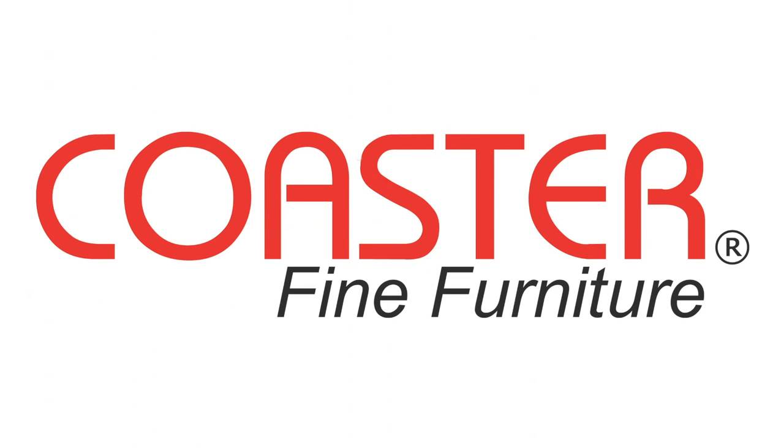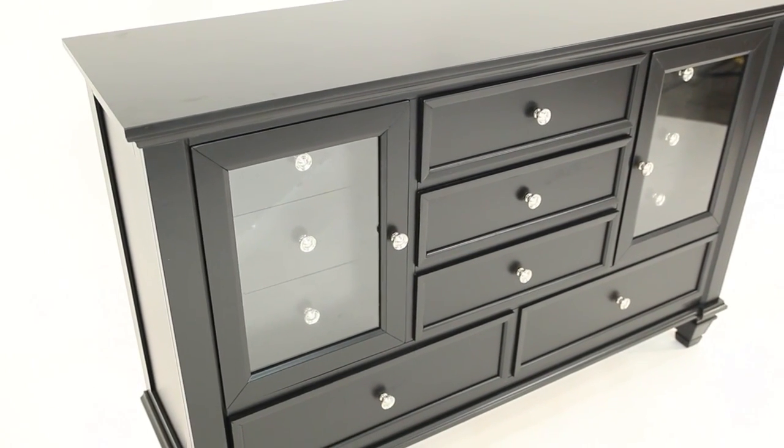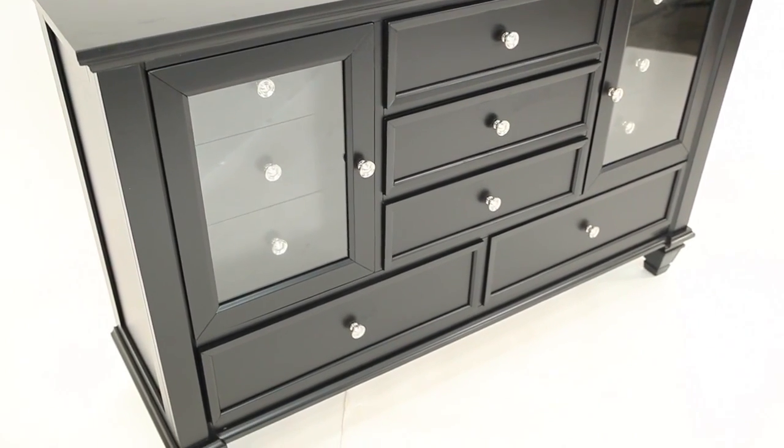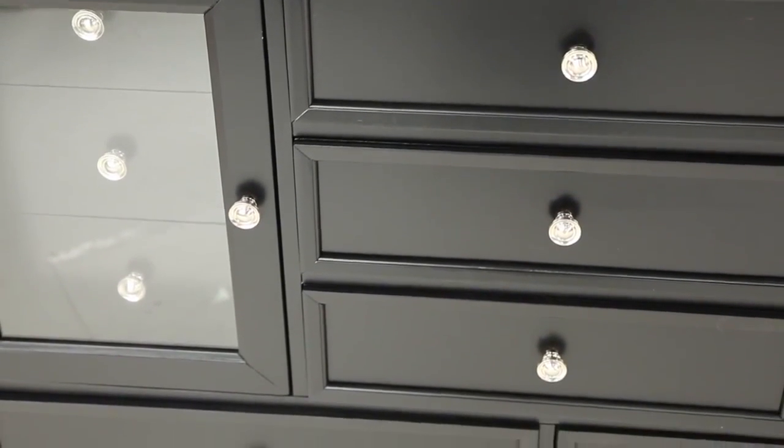Coaster Fine Furniture, Sandy Beach Collection. Add this dresser to your classic master bedroom for a style update. The piece has tons of storage with 11 drawers in various sizes to meet all of your bedroom storage needs.